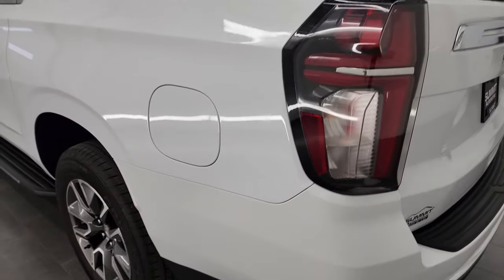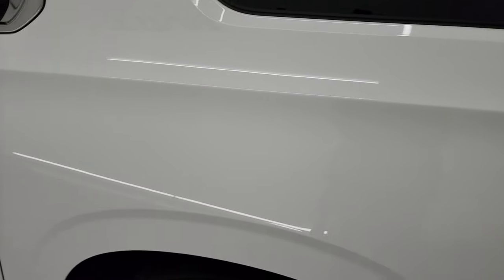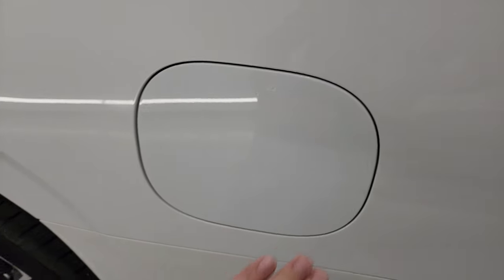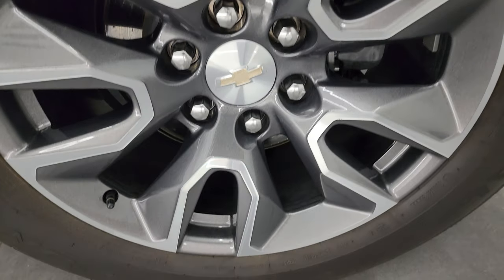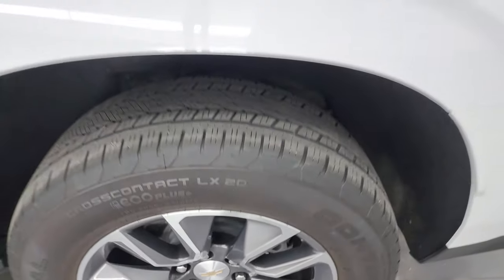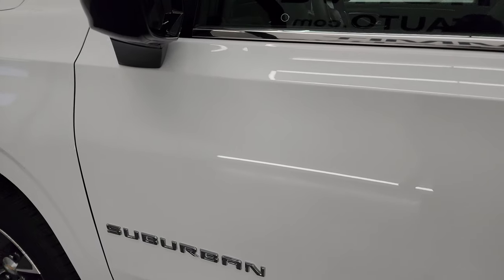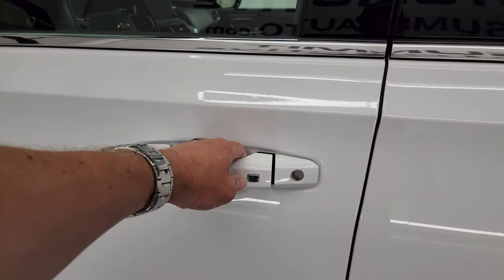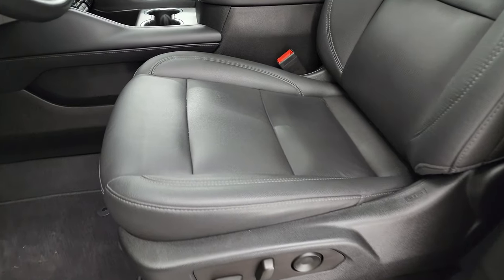Coming around the driver's side, just as clean as the passenger side — didn't see any major dents or dings on the rear quarter. This one does have the capless fuel fill, which is a really nice feature; never get gas on your hands again. The back wheel is just as nice as all the rest — absolutely perfect. Down the rest of the side of the vehicle, no dents, no dings, very nice and reflective paint. It does have the power mirrors and intelligent access, so it'll automatically unlock when you press that button if you've got the keys on you.